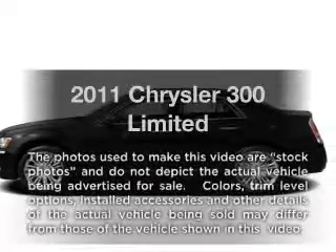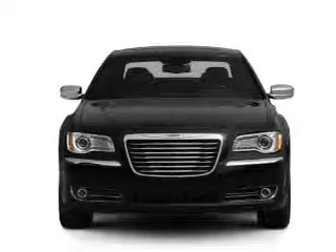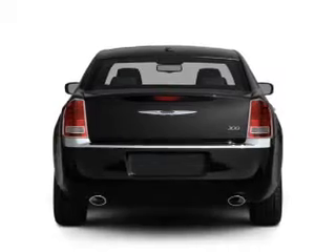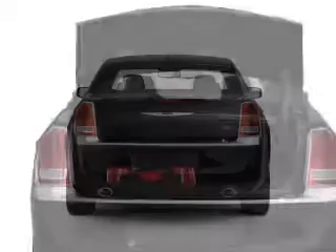Get noticed in this 2011 Chrysler 300. If you're looking for a first-rate auto, this one could be yours today. With a reliable six-cylinder engine that responds smoothly to its five-speed automatic transmission, the anti-lock braking system will keep you safe on the road.